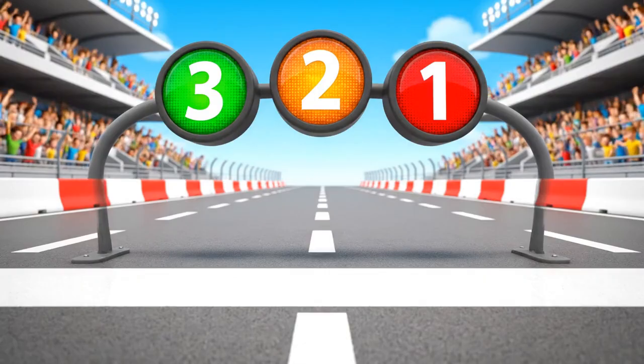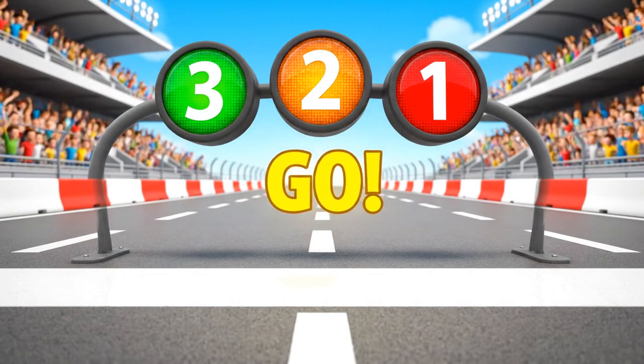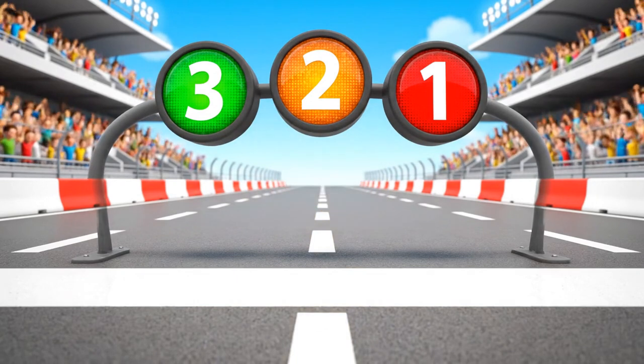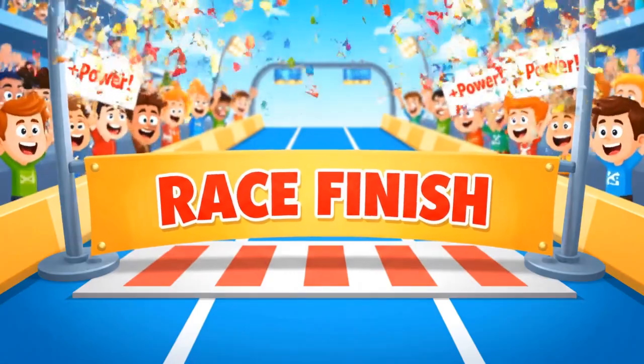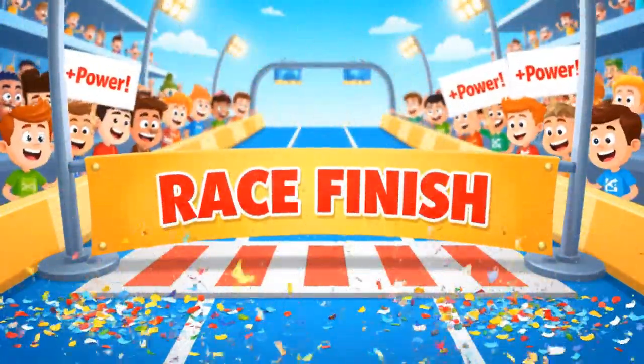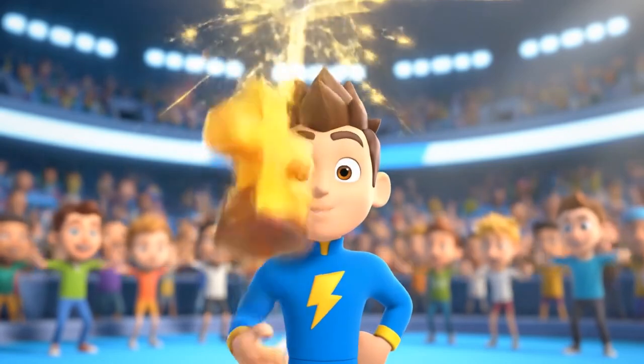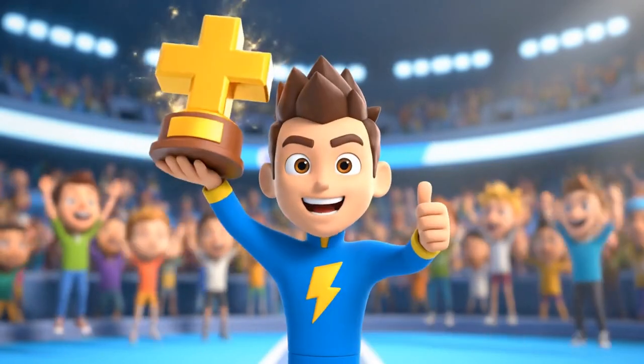Final challenge: fifteen plus six equals what? Let's finish strong! And we land on twenty-one! You did it! Max wins the number line gauntlet!